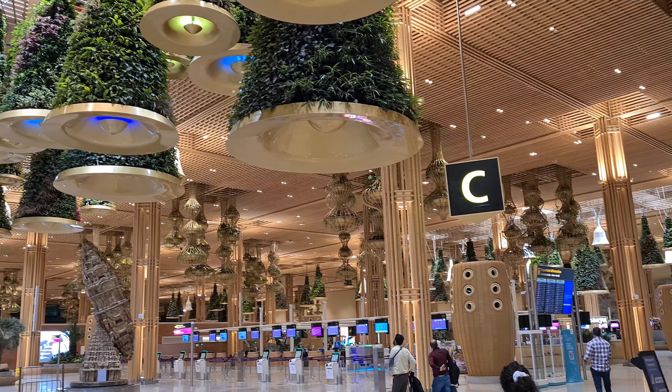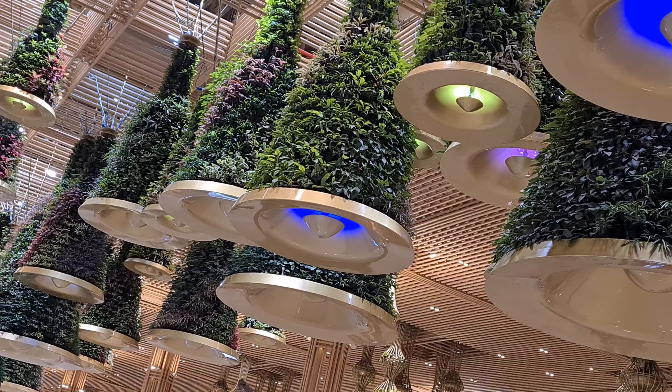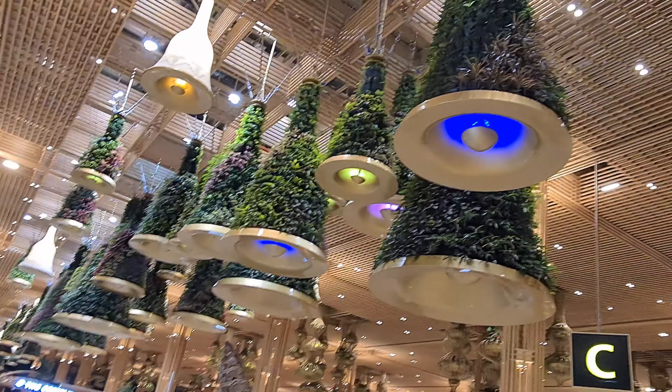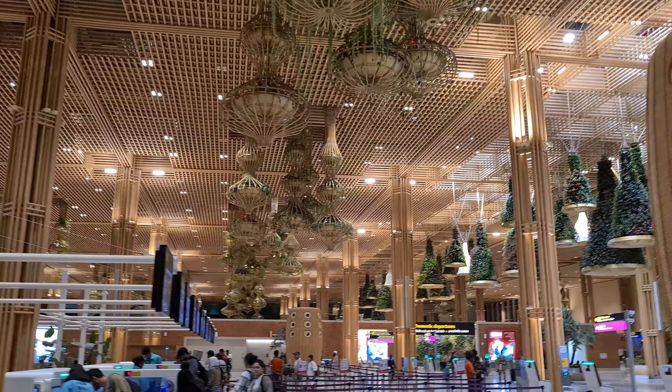This is known as the Garden Terminal — you can see the hanging gardens here. The cost is estimated to be around 5,000 crores. You can check all the details about this airport in the description box.